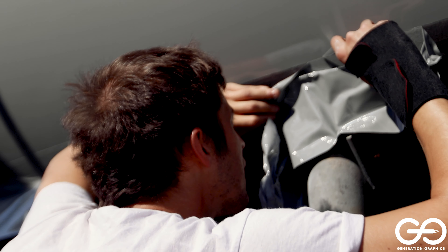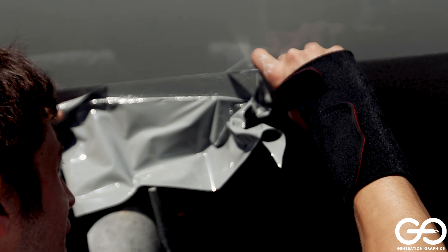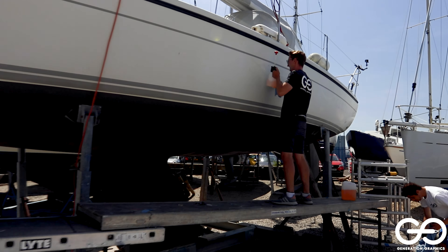Guaranteed for seven years with an expected lifespan of 10, these wraps are UV stable meaning they'll never fade. Best of all they're completely reversible allowing you to change colour or return to gel coat with ease.